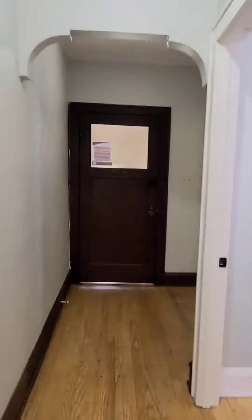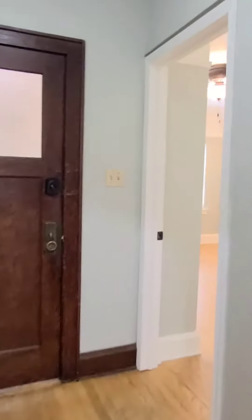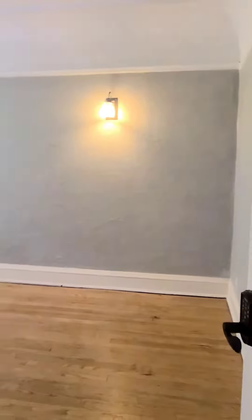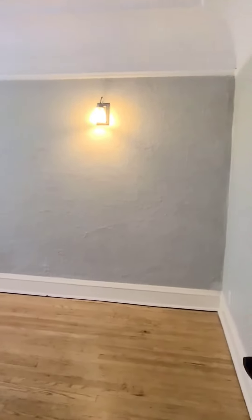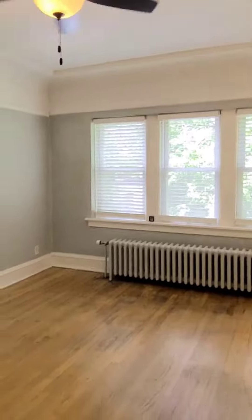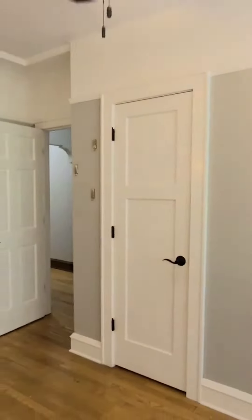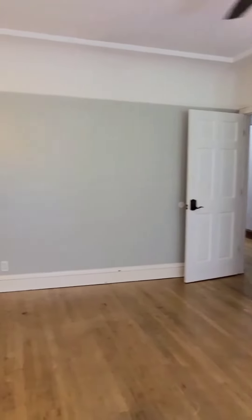Let's take a look at bedroom number one. You'll notice all bedrooms in the unit have keyless entry for extra security and convenience. This is bedroom number one — ample closet space and a nice size room.